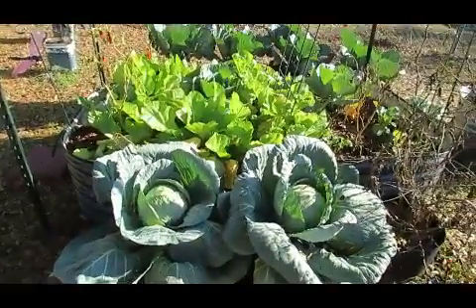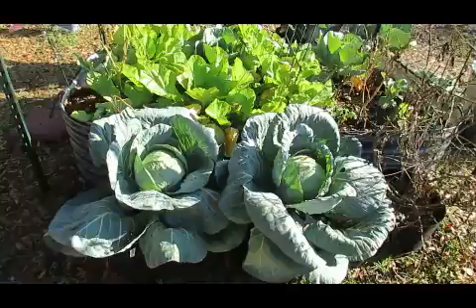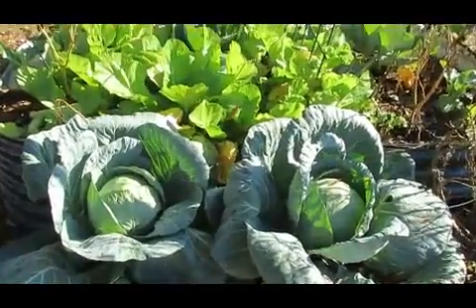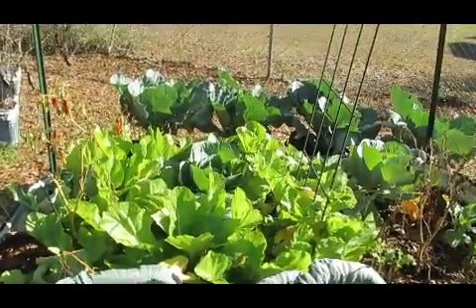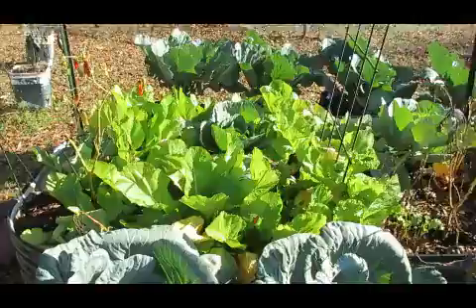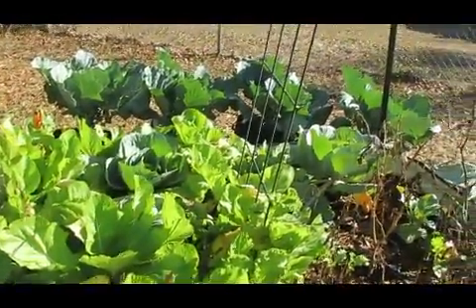Hey guys, I hope you all have had some wonderful holidays as we have. We have enjoyed our little family. I'm here to give you a brief update on what's going on in the garden. We've had some wonderful collards and cabbage and stuff from this garden. It's been absolutely delicious.